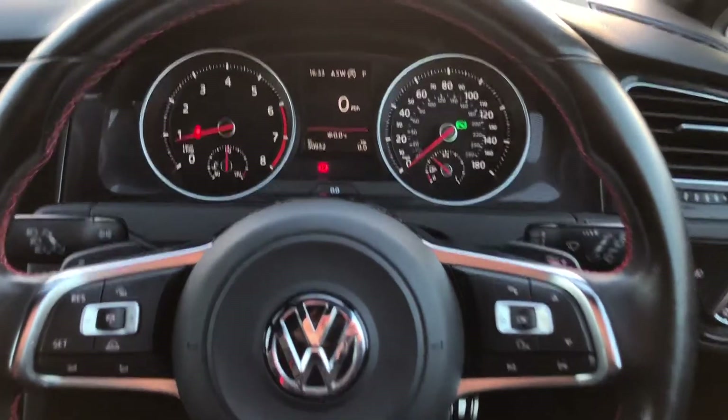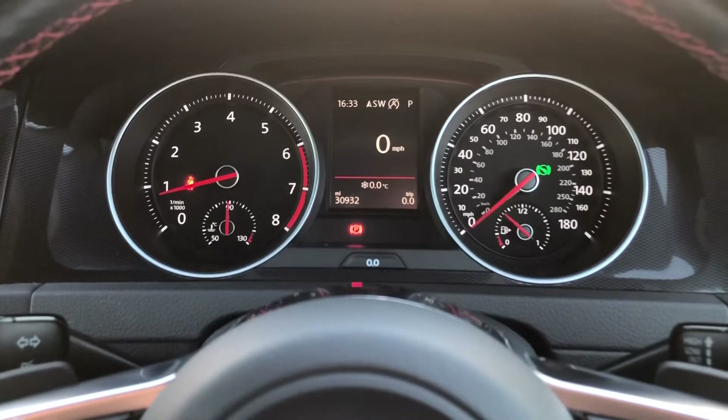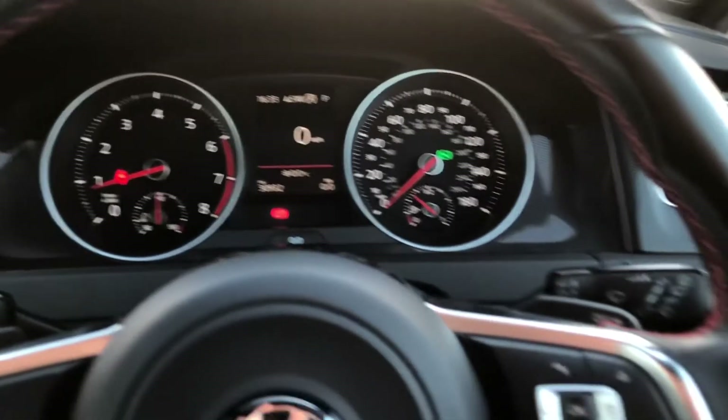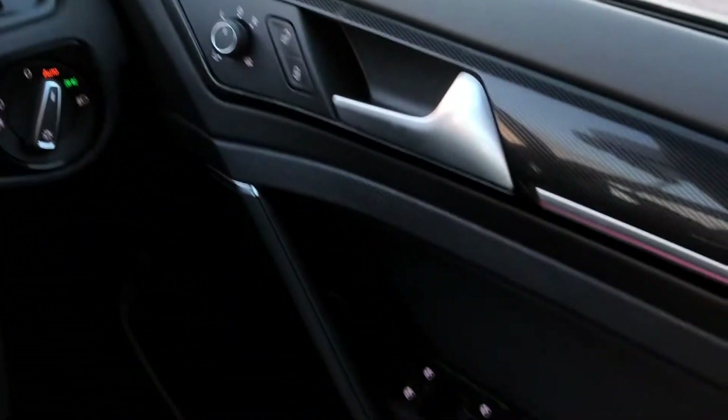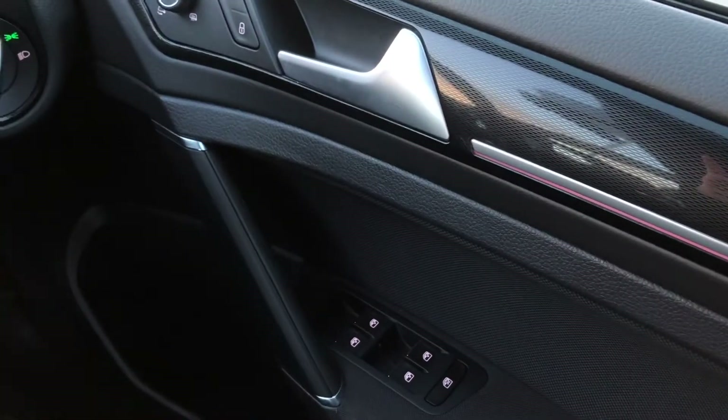You've got your multi-function steering wheel and you can see your instrument cluster there. You've also got the automatic lights and your heated door mirrors as well, so it's perfect to reduce condensation in the cold winter.